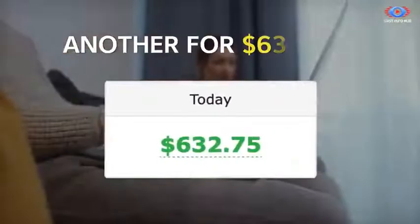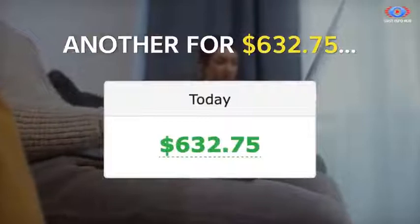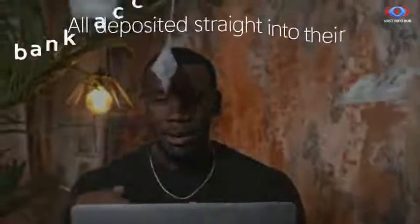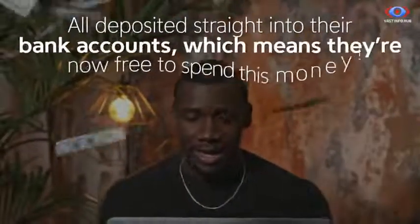Another payment for $632.75, and another for $2,120.31 — all deposited straight into their bank accounts, which means they're now free to spend this money.